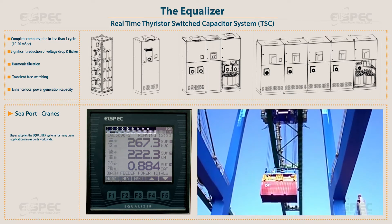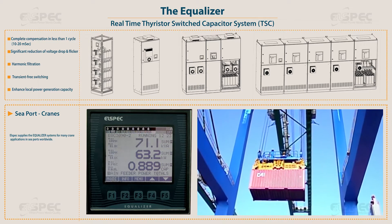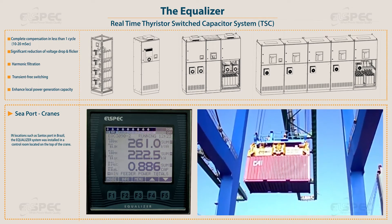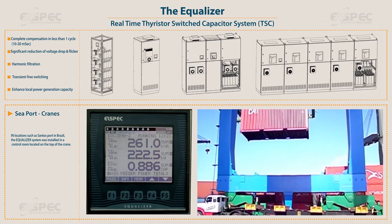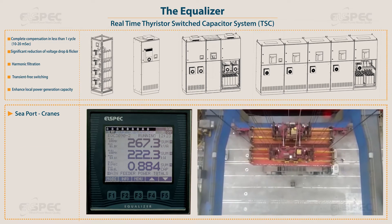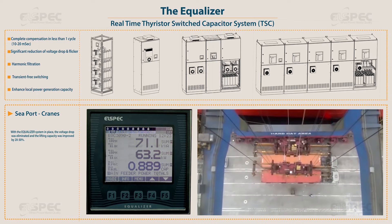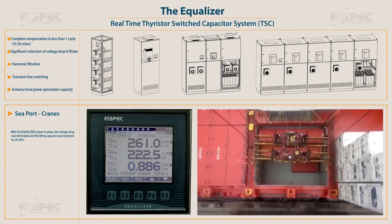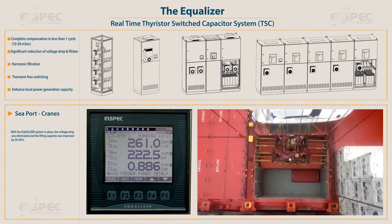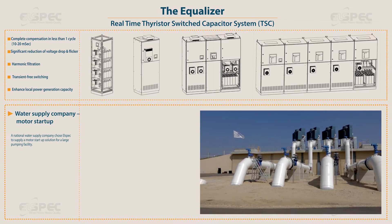L-Spec supplies the equalizer systems for many crane applications in seaports worldwide. In locations such as Santos Port in Brazil, the equalizer system was installed in a control room located on the top of the crane. When lifting a container, the consumption of power and reactive energy increases and the voltage drops. With the equalizer system in place, the voltage drop was eliminated and the lifting capacity was improved by 20 to 30%.